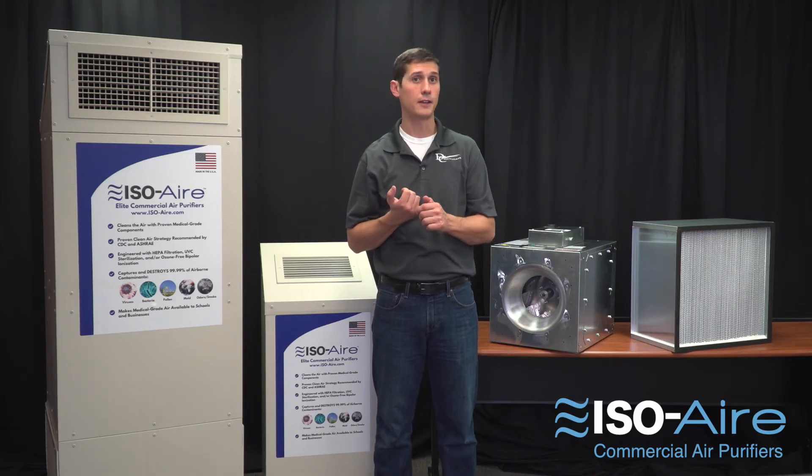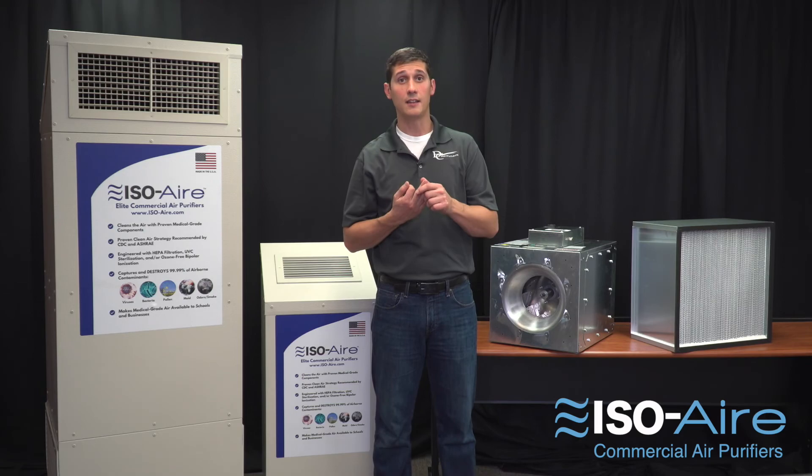If you're looking for an air purifier that's effective, quiet, and low maintenance, check out our elite brand of ISO air commercial air purifiers at iso-air.com.